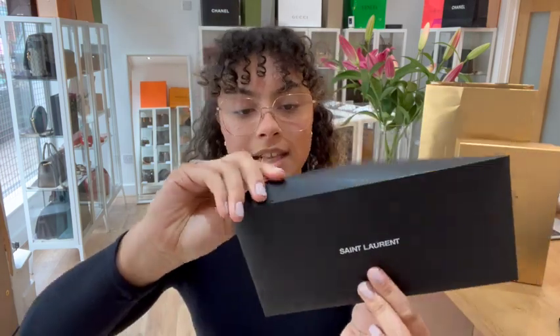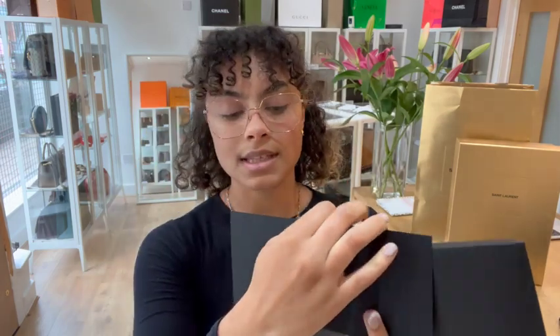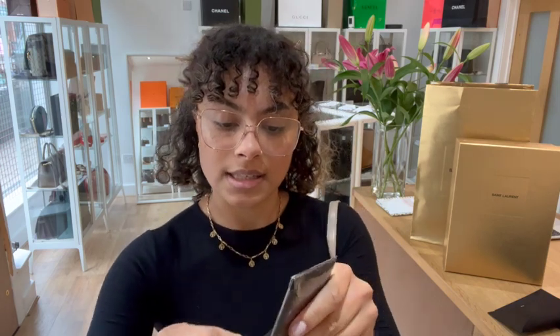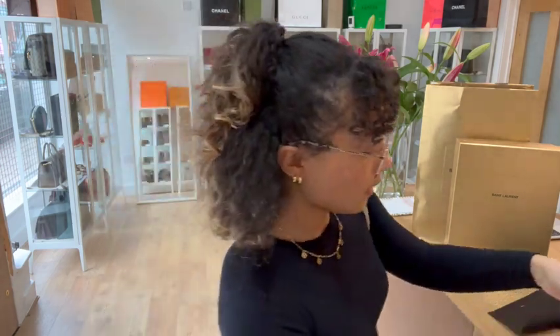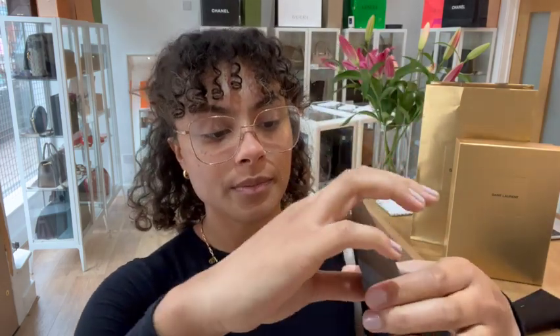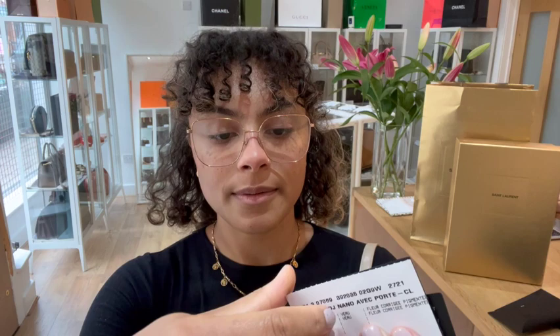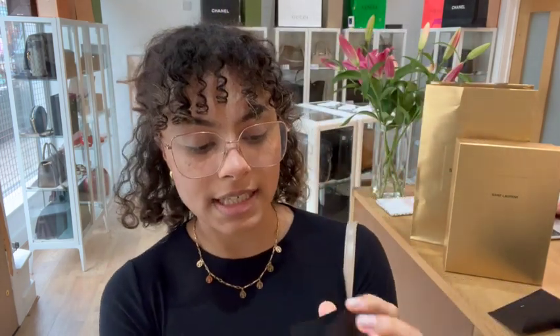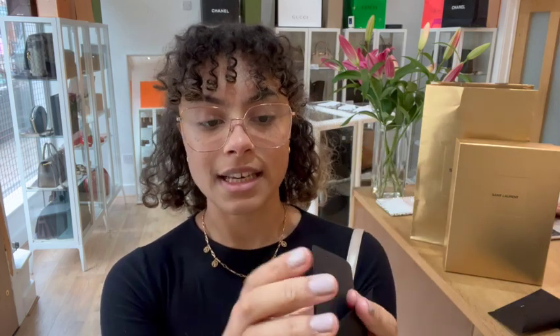We also have a little Saint Laurent envelope — actually two Saint Laurent envelopes. The larger one has the Saint Laurent compliments card in there. And then this little Saint Laurent envelope, sealed in a little plastic envelope, contains the authenticity card, a little product tag, an RFID card, and the little care booklet too.